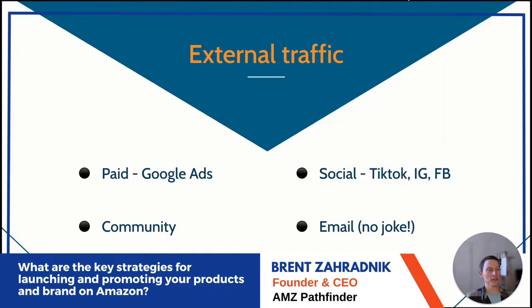External traffic — four types: paid (Google Ads, Facebook, Pinterest, Snapchat, Twitter), organic social (TikTok, Instagram, Facebook communities, Discord), email, and others. For paid, Google Ads is working best for us right now for launches.